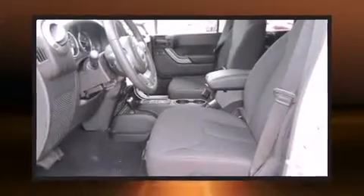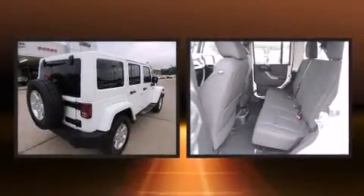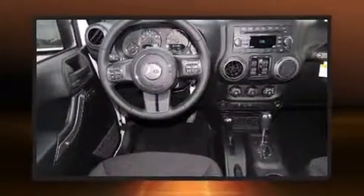Take command of the road in the 2014 Jeep Wrangler Unlimited. A 3.6-liter V6 engine pairs with a sophisticated 5-speed automatic transmission, providing a smooth and predictable driving experience.